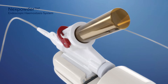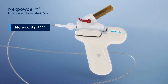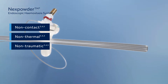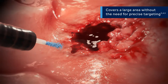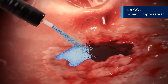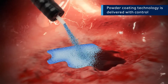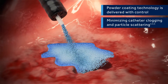The Nexpowder endoscopic haemostasis system is a non-contact, non-thermal and non-traumatic haemostatic powder sprayed through a catheter. It covers a large area without the need for precise targeting. The unique delivery system doesn't rely on CO2 or air compressors, and the proprietary powder coating technology is delivered with control, minimizing catheter clogging and particle scattering.